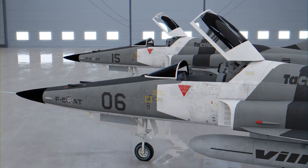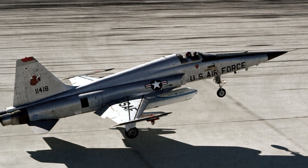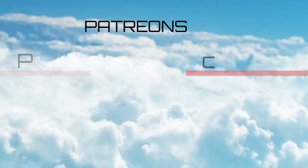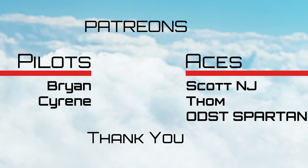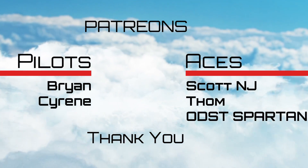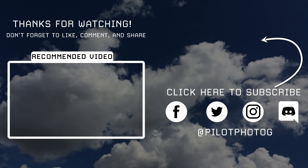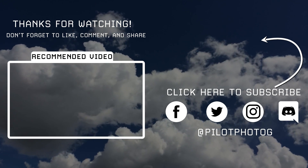What do you think? Could the fighter designed by the same man who designed the P-51 Mustang continue to blaze a trail into the mid-21st century? Let me know in the comments below. I'd also like to take a quick moment and thank my Patreons who support this channel and help content like this get created. If you'd like to become a Patreon and support this channel, I'll leave a link in the description below. Thanks for watching. If you enjoyed this video, go ahead and click the subscribe button. Stay safe and see you next time.